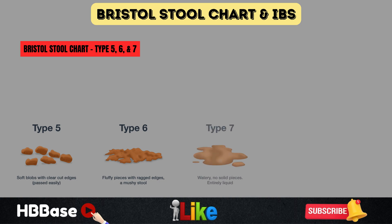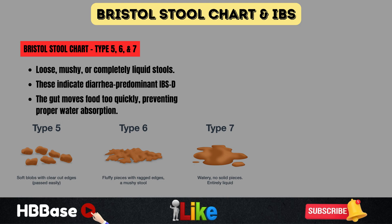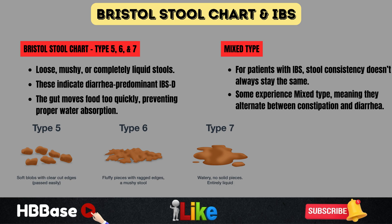Type 5, 6, and 7 are loose, mushy, or completely liquid stools. These indicate diarrhea-predominant irritable bowel syndrome, or IBS-D, where the gut moves food too quickly, preventing proper water absorption. For many people with irritable bowel syndrome, stool consistency doesn't always stay the same. Some experience mixed type, alternating between constipation and diarrhea — one day hard stools, the next loose and urgent bowel movements. Tracking your stool using the Bristol Stool Chart can help you identify trends, understand how your diet or stress levels affect your digestion, and provide useful information for doctors when discussing your symptoms.